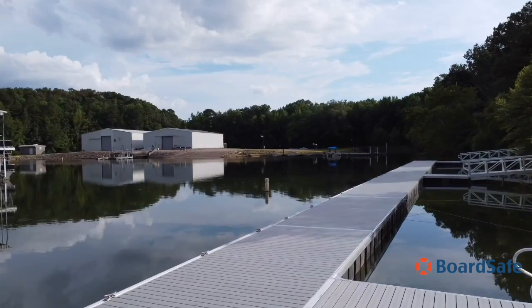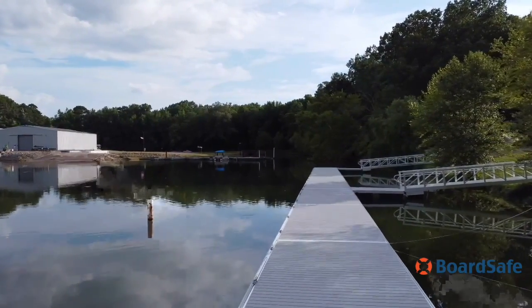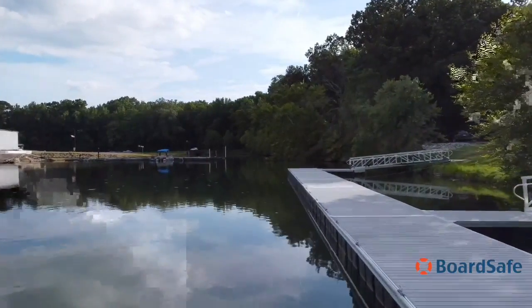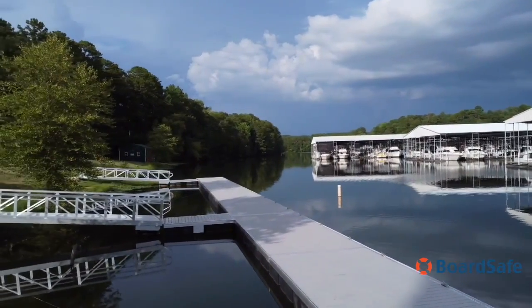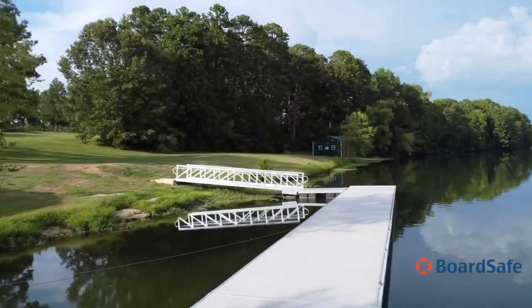The project was built for the Tennessee Wildlife Resources Agency and was installed just in time, because Pickwick Dam is the site for many professional bass tournament fishing competitions, including the Bassmaster Elite Series that will be held this fall.